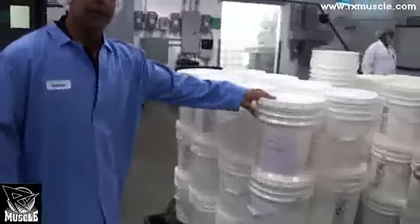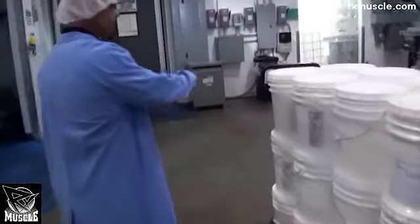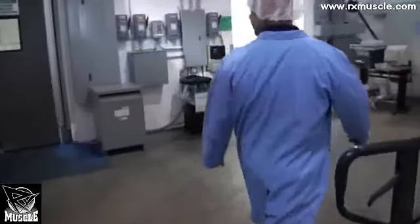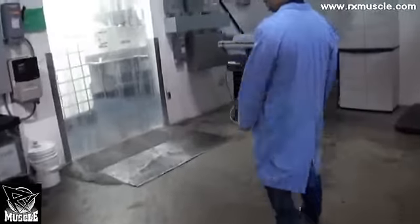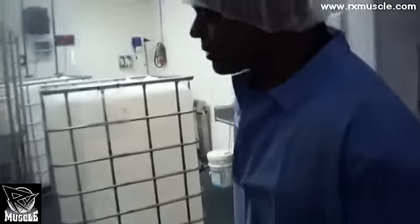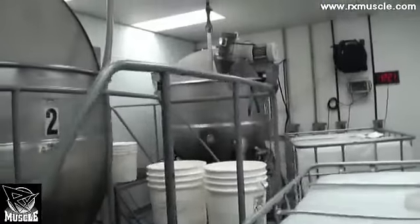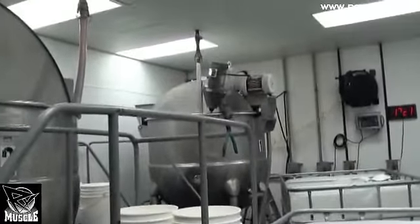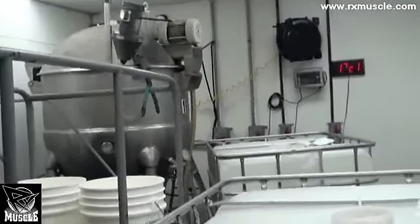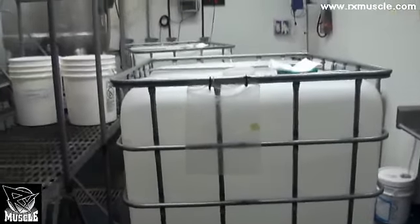From that room, you get these containers of components to the liquid mix, which go into this room, into these big mixing vats, where they're combined and mixed and then put into these big tote containers. They're about 300 gallons and weigh about 1,500 pounds — close to a ton apiece.